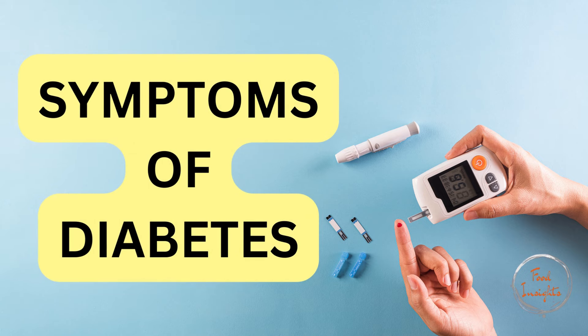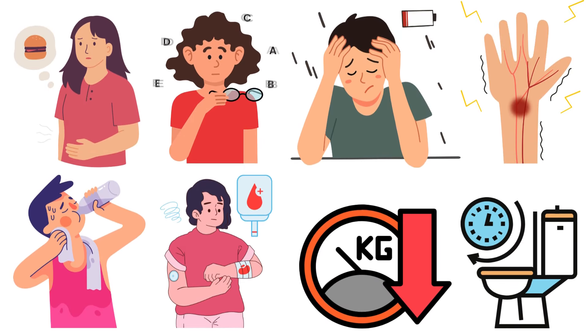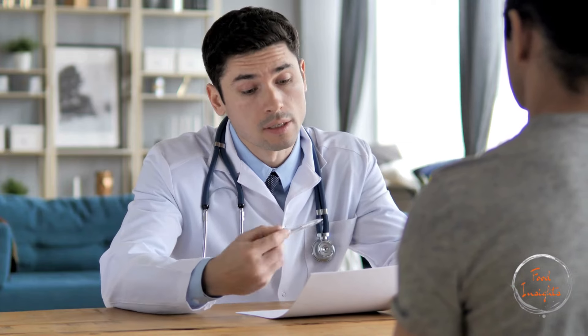Common symptoms of diabetes include frequent urination, excessive thirst, extreme hunger, fatigue, headache, blurred vision, slow healing of cuts and bruises, tingling or numbness in the hands or feet, and unexplained weight loss, especially in Type 1 diabetes. If you experience any of these symptoms, it's important to see a healthcare provider for a proper diagnosis.